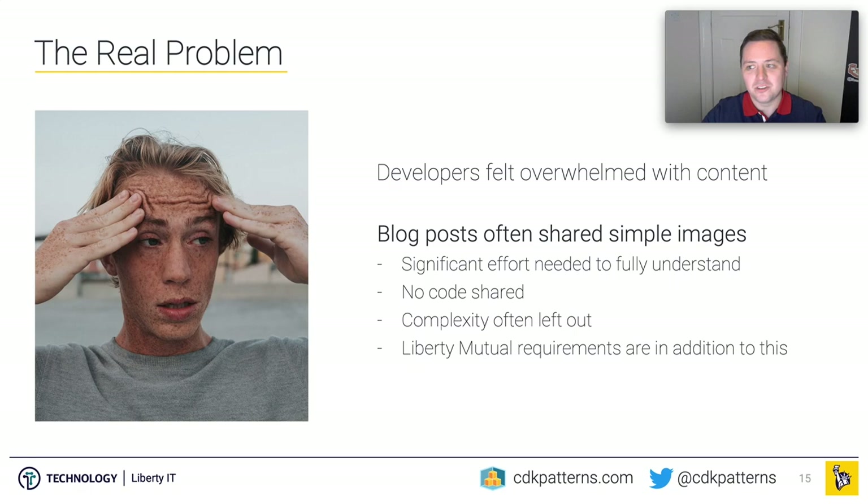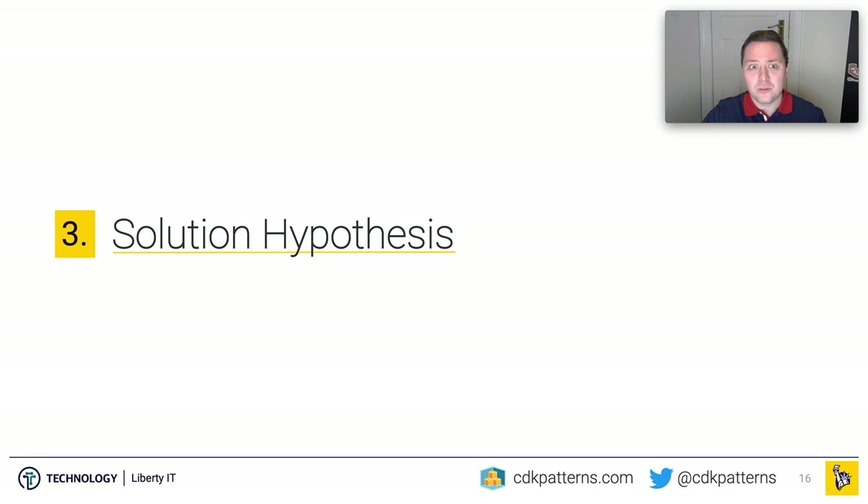And that leads me to the real problem: developers felt completely overwhelmed with content. There are so many ways to deploy things on AWS, with so many competing technologies and configurations, that it became a full-time job just to keep up with the latest. Even if you know what technology you want to use, you'll have maybe 10 or 20 people blogging about it with different opinions. Those blog posts use a high-level image that can't capture the complexity of the real implementation. So you hit logical hurdles before you can get it working, and then you have to make it compliant for your environment.